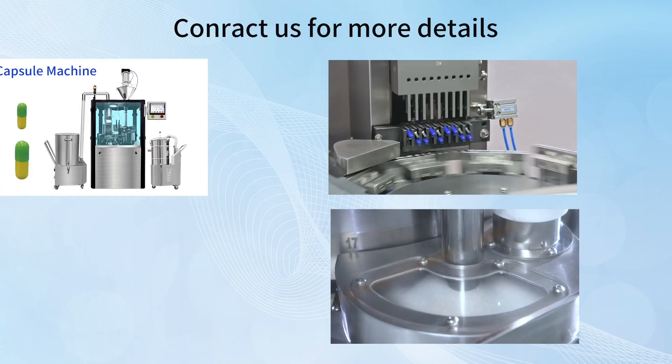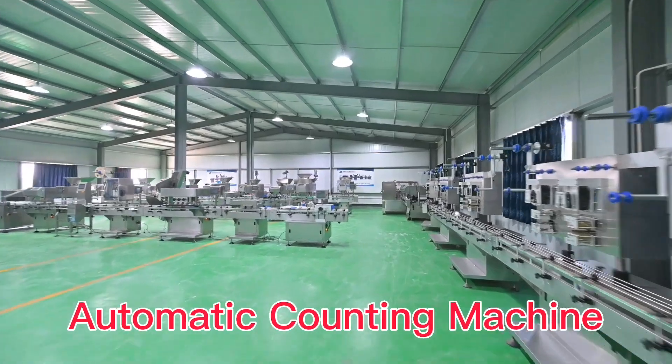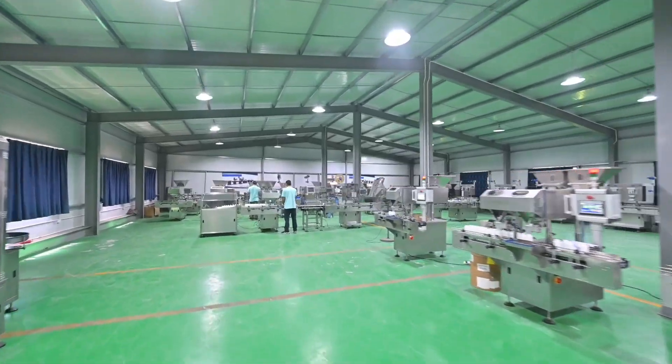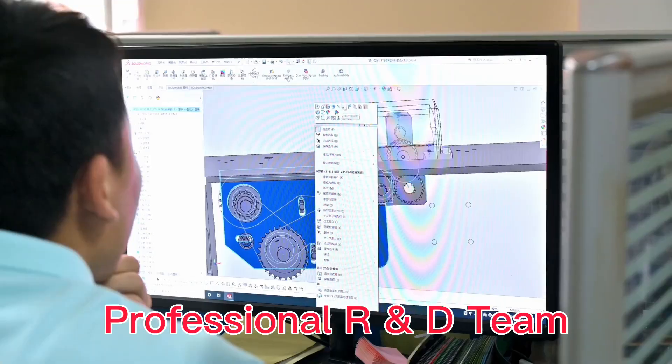We also provide capsule machine and tablet machine. Since 1993, an automatic counting machine. 6S Standard Production Management, with a professional R&D team.